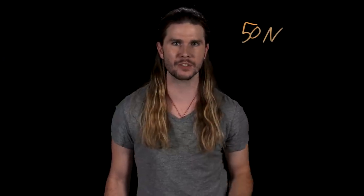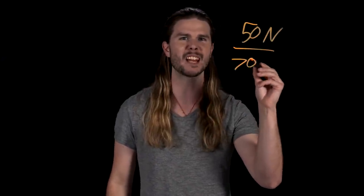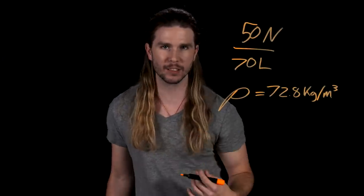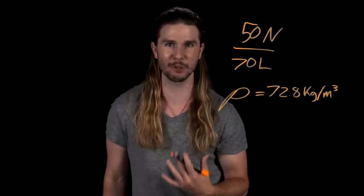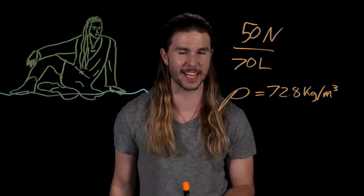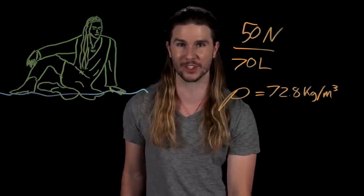So our weight value is correct, and now we can figure out just how dense Legolas is. Legolas has to be around 50 newtons in weight if he doesn't want to sink into snow more than a few centimeters. So if we divide this value by a value for the body's volume — maybe 70 liters — we will get the density. And we get just 73 kilograms per cubic meter of Legolas stuff. This is 10 times less dense than water, meaning that Legolas would float on any water surface.